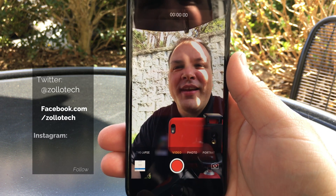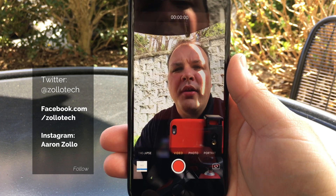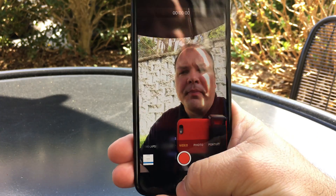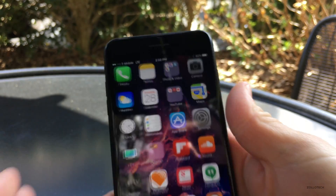Hi everyone, Aaron here for Zollotech. Today Apple released iOS 10.3.2 beta 1 — for some reason they skipped 0.1. Let's take a look at the build number: this build is 14F5065B.